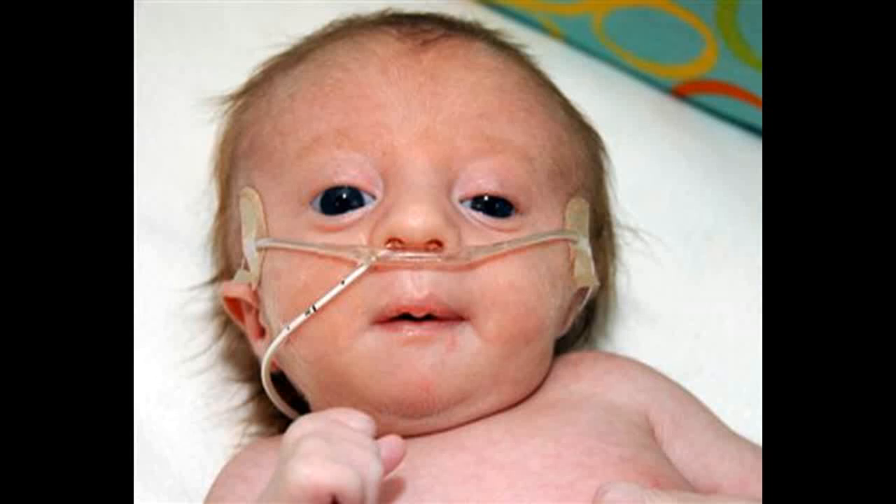Edwards Syndrome, also known as Trisomy 18, D18, or Trisomy E, is a genetic disorder caused by the presence of all or part of an extra 18th chromosome.